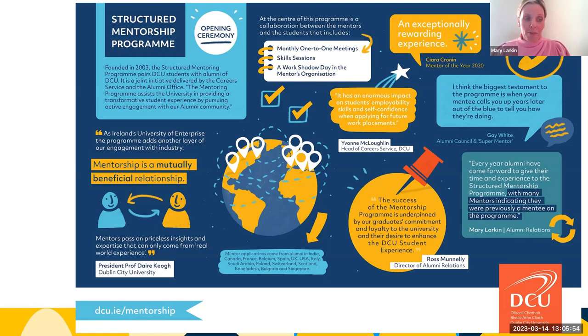This is supported by the Moodle database via the DCU Loop platform. The mentoring program assists the university in providing a transformative student experience by pursuing active engagement with our alumni community to volunteer as mentors for our DCU students.